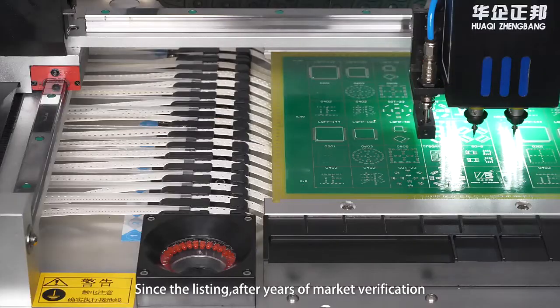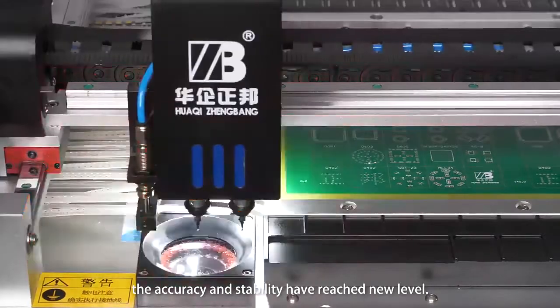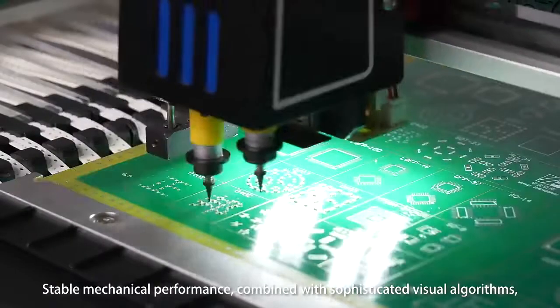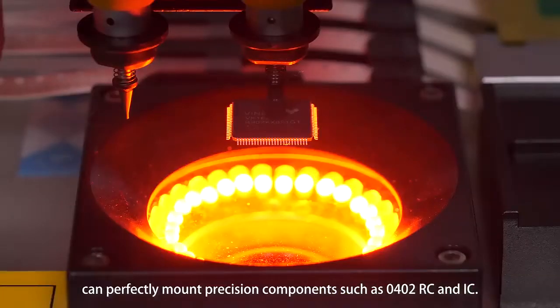Since the lifting of market verification and machine optimization and upgrading, the accuracy and stability have reached a new level. Stable mechanical performance combined with sophisticated visual algorithms can perfectly mount components such as 0402 RC and SOT.